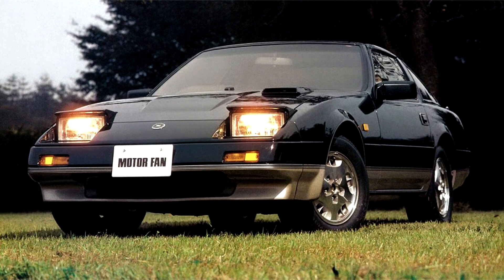Much like the 280ZX that preceded it, the first generation 300ZX was thought by enthusiasts as more GT than a true sports car. It had improved handling, acceleration, and more refinement than any previous Z-car model.